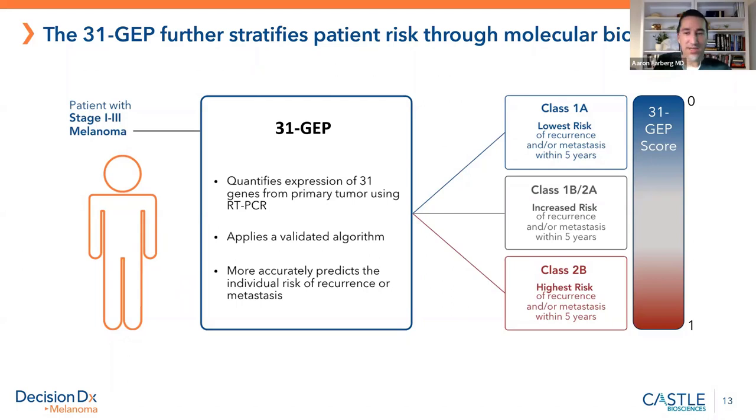The test goes through artificial intelligence — machine learning is the technology behind it. It runs through an algorithm and produces results as different class calls: class one, which is low risk, and class two, which is high risk. To make it even more personalized, it's further divided into 1A, which is really low risk; 1B and 2A, which are the intermediate zone; and then 2B, which is very high risk for melanoma.